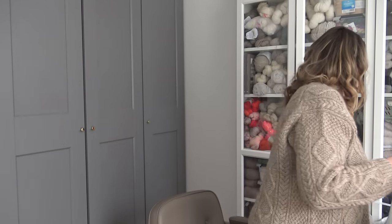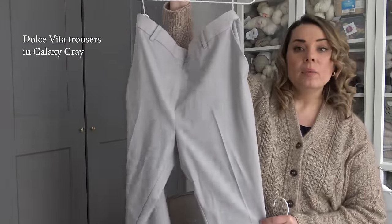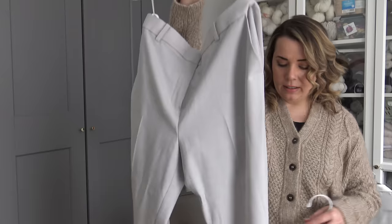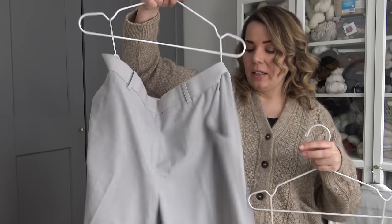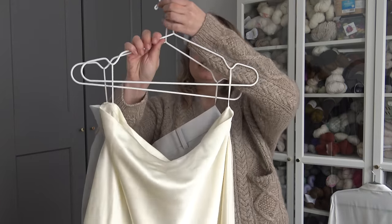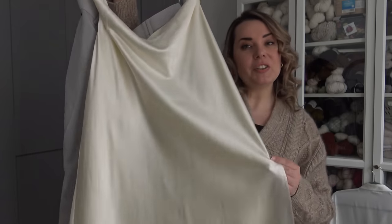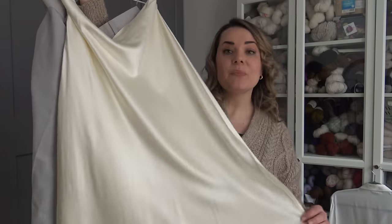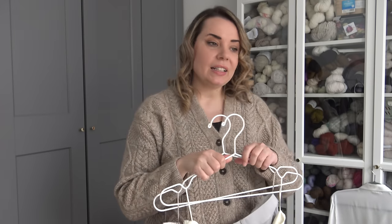I also chose a couple of bottoms. One of them is these classic wool pants in light grey — they have slightly short cuffs so I think they are perfect for summer. And also this beautiful silk skirt — it's absolutely gorgeous. You can see the sheen and the drape, and I can already imagine wearing this in the summer a lot. I will be using these pieces as well as some other pieces to show you how I like styling my knits.